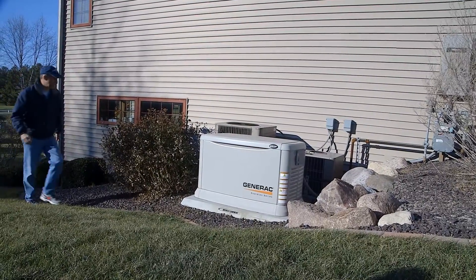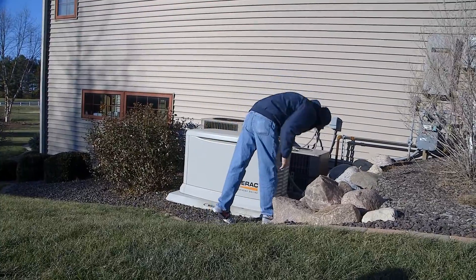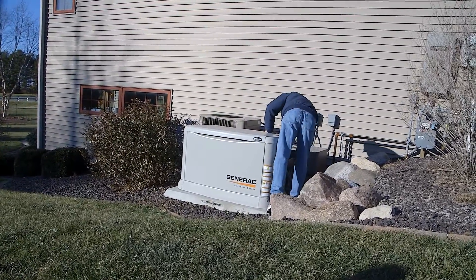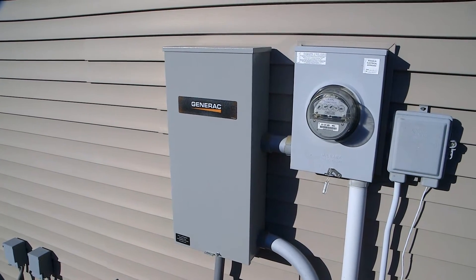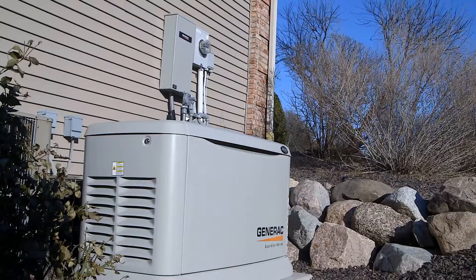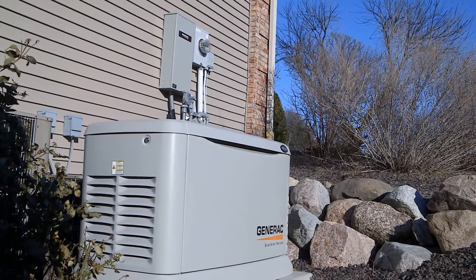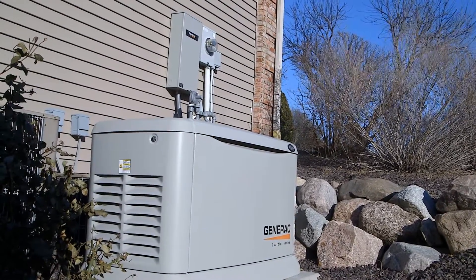There are two types of generators. Permanently installed generators are typically larger, mounted units. These generators should be connected to the home's electrical system with a transfer switch, because the switch will not allow the electricity to travel outside the home, back feeding the electrical lines. Be sure to have these generators and switches installed by a qualified professional.